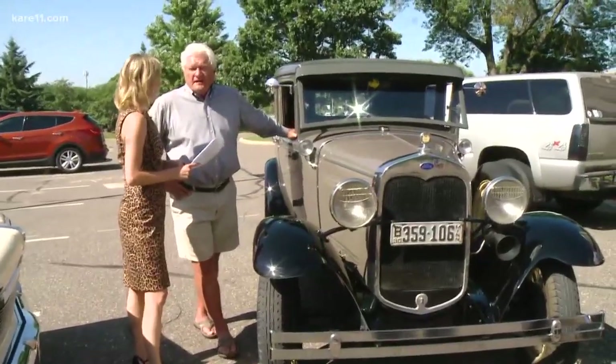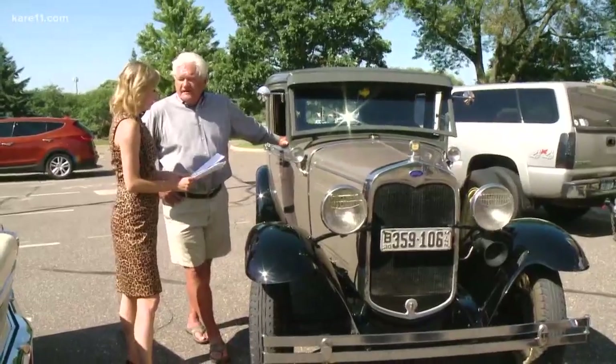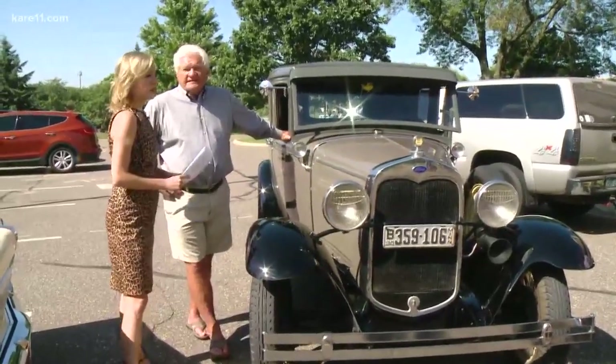We have a 1930 Model A Ford. The engine was assembled in November of 1929 and the body in March of 1930. It's a fun car.